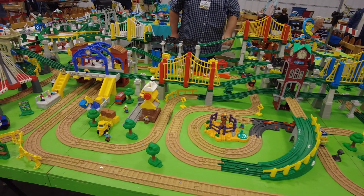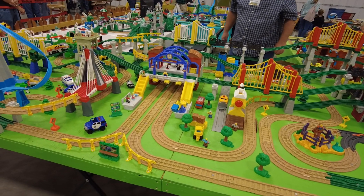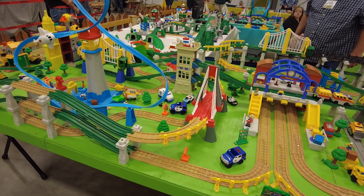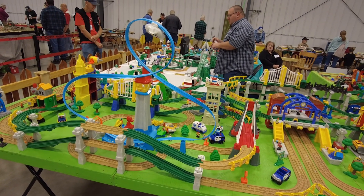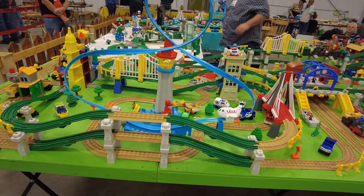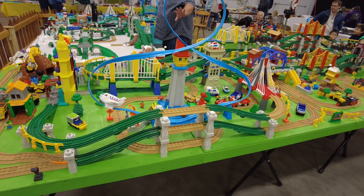So we started buying up used sets online, and it kind of evolved into this. We collected for well over 10 years, just picking up sets here and there. He grew up and moved on, as happens in fostering, and I had all these bins and bins and bins of Geotrax. Selling it off just didn't seem right. So we've come to the show now a few years, and this year I decided to build the modular design, hoping to start doing other train shows as well.